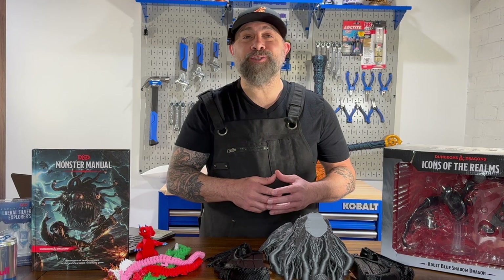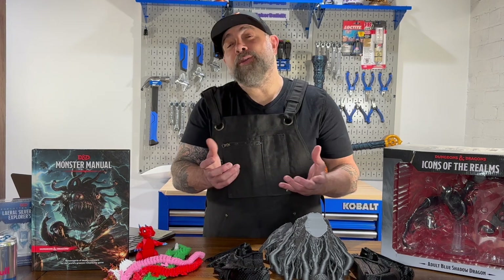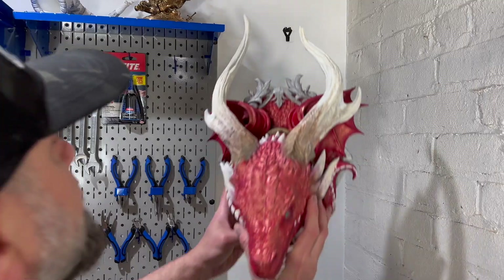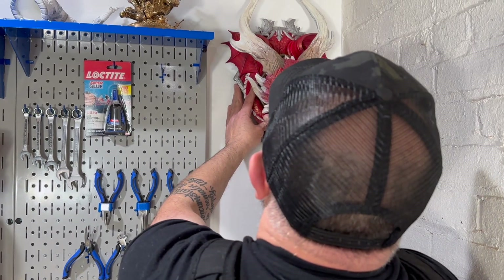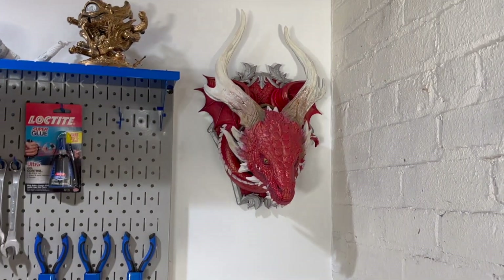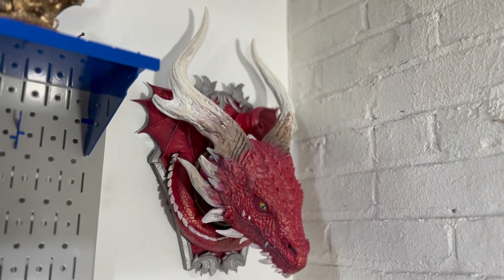So why do dragons appear in so many cultures, in things like Dungeons & Dragons and so many of our fantasy novels? The reason could be a shared human experience or our collective unconsciousness. Dragons embody the ultimate challenge. Defeating a dragon can be seen as a metaphor for overcoming great challenges. Dragons serve not only as a threat, but as a catalyst for heroism and self-discovery.